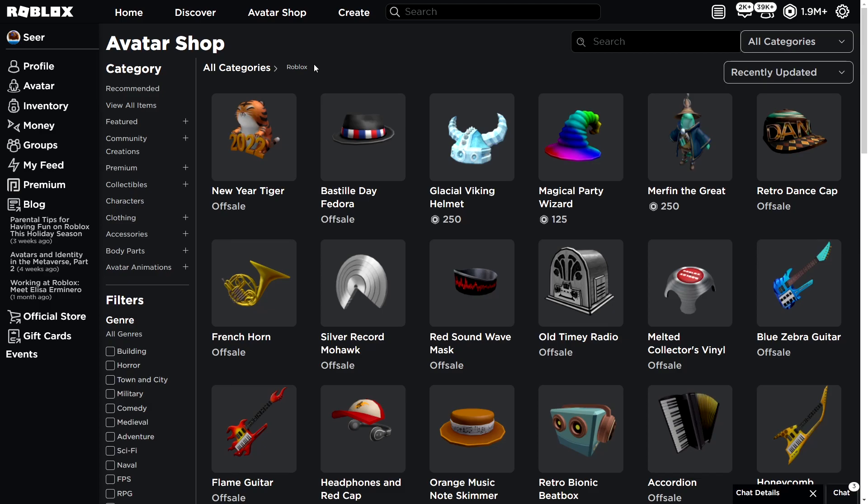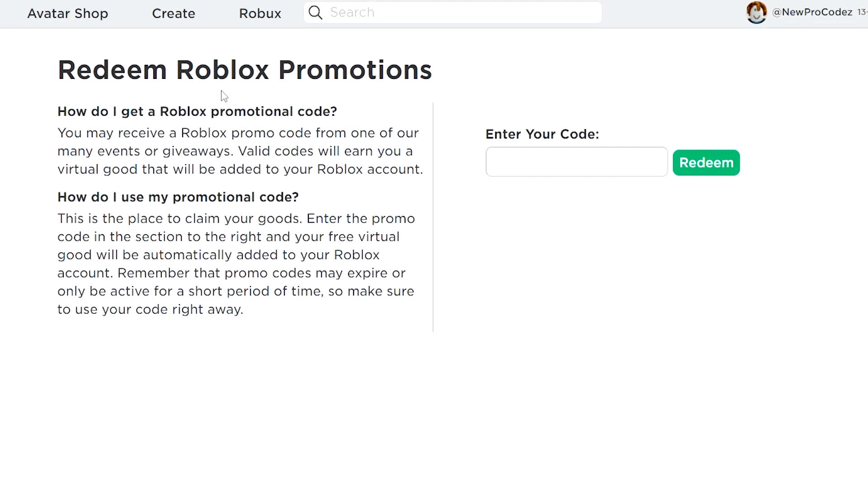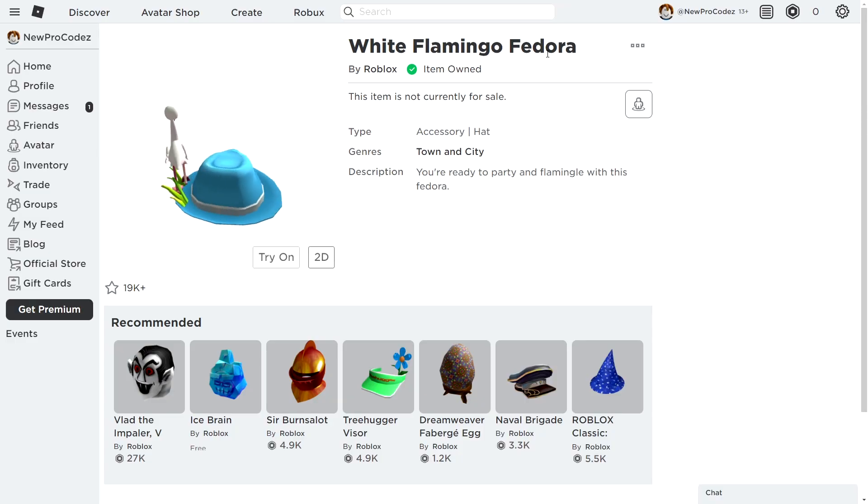This is a quick video to show you guys which promo codes are still working in 2022. Go to the Roblox promotion tab — it'll be linked in the description. There are some free accessories active, but I'm just going to show you the codes. Let's head to the code section and redeem the first one: mercadolibre pretty fedora 2021. Promo code successfully redeemed — we just got this white flamingo fedora for free!